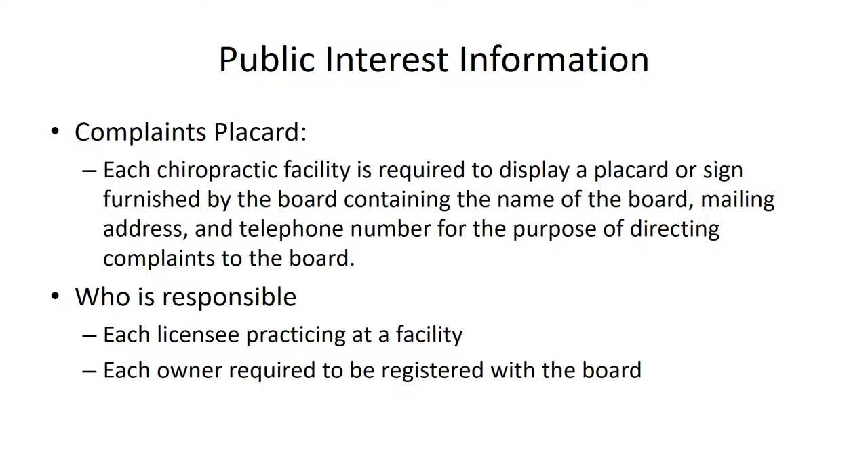When a chiropractor receives their license, the state board provides them with a placard — approximately eight and a half by 11 inches, the same size as a typical piece of paper — that notifies the chiropractor's patients that the chiropractor is regulated by the Board of Chiropractic Examiners and advises patients how to contact the board if they have a complaint.